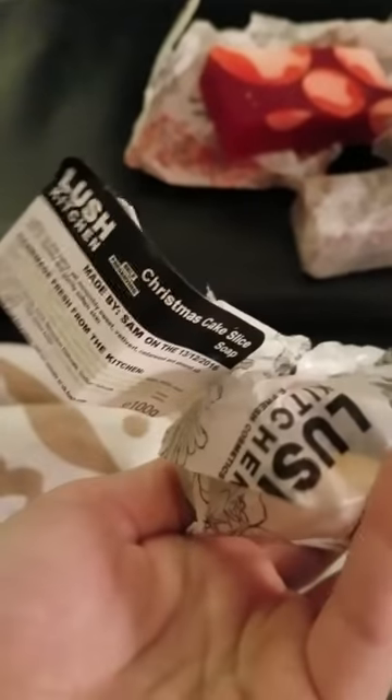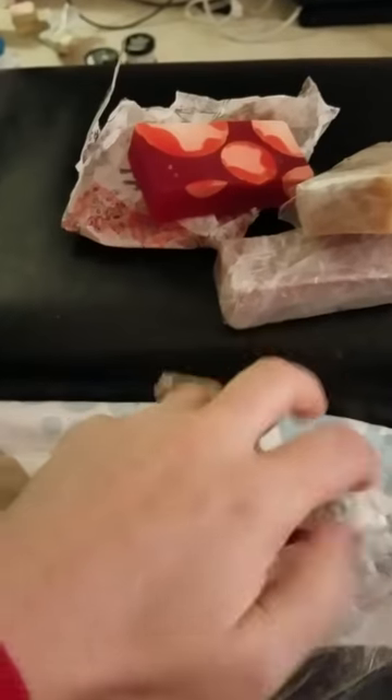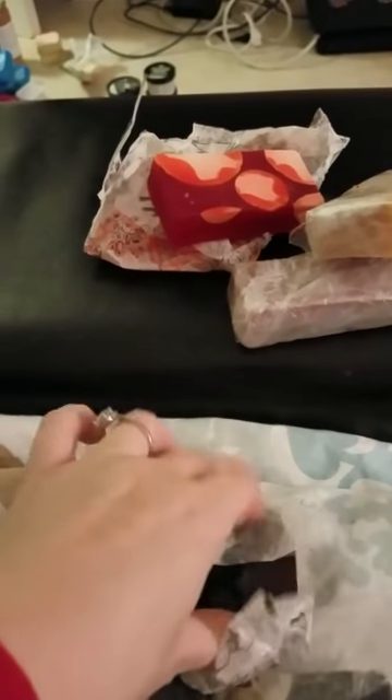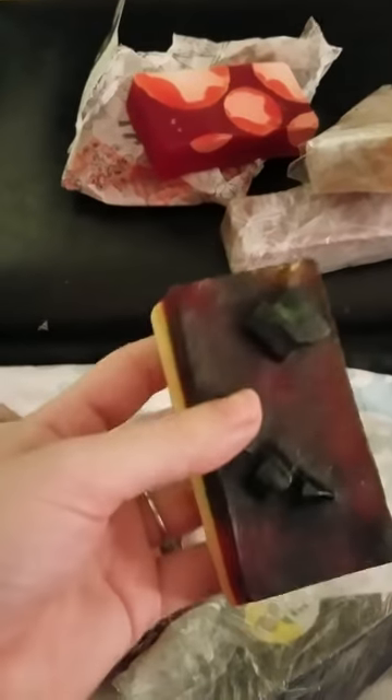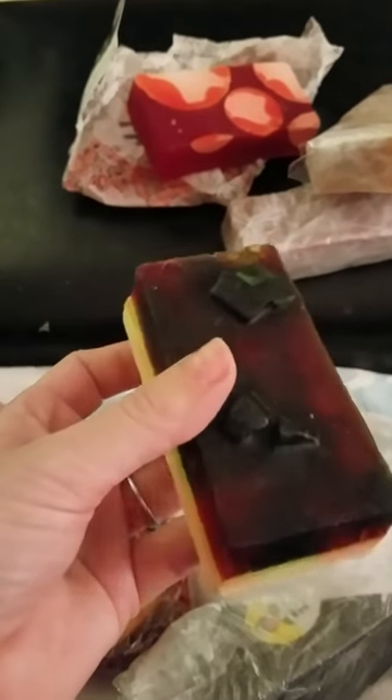This is the Christmas Cake Soap — it came out in the Lush Kitchen not too long ago. This one I actually really, really like. This is the Christmas Cake Slice, and it's pretty cool because it has chunks on top of it, kind of looks like fruitcake but does not smell like it. This white part really smells like Snow Castle soap — it's almost the same smell with a little bit of a different tang. It's very, very pretty soap. I will be holding on to this one.